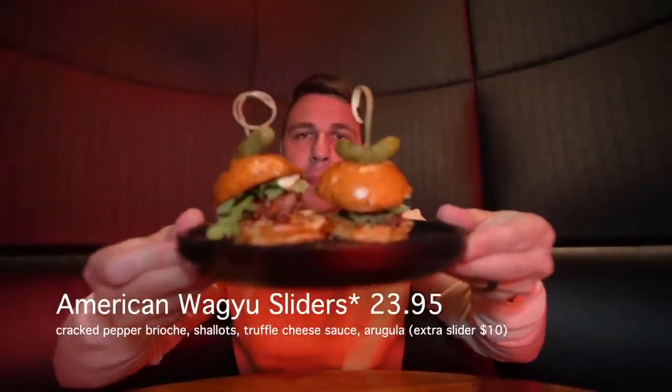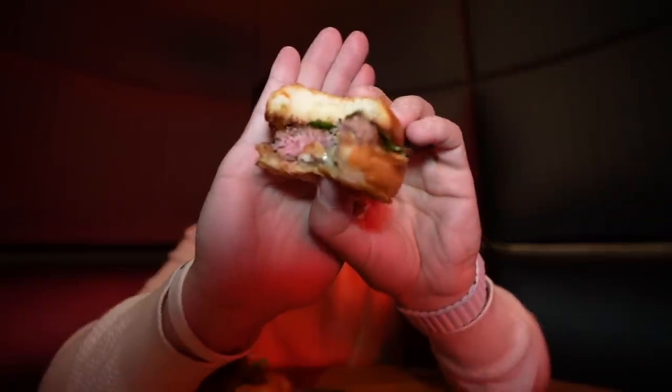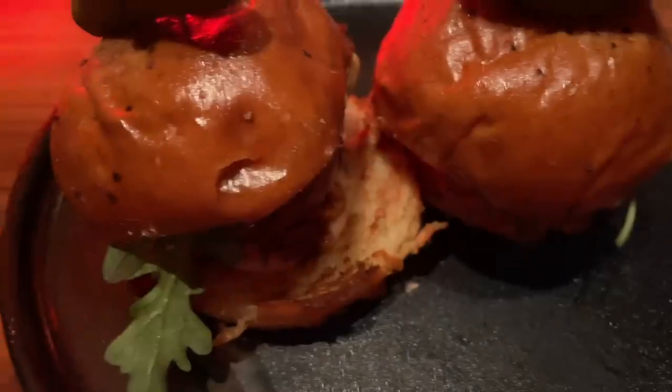We got some Wagyu sliders to try. These look good — comes with a little pickle. Smells nice. It's really good — nice and soft, very juicy. It basically pulls apart and melts in your mouth. The truffle cheese sauce is very nice. Very tender, and the flavors blend so well together. Definitely recommend trying those. Great start.